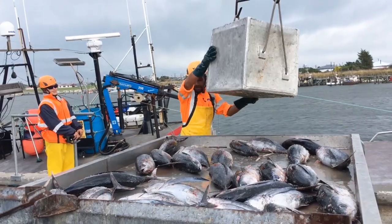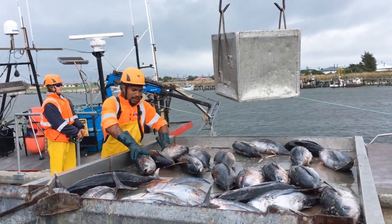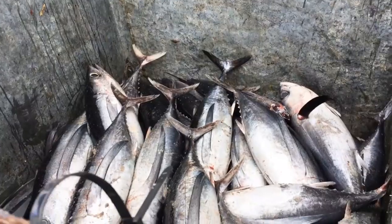Four boats were due to unload on Sunday, with another 12 to 13 looking to come to port over the next few days in Greymouth.